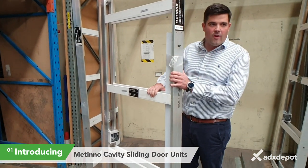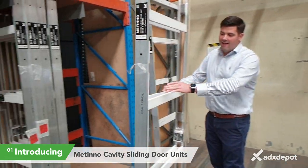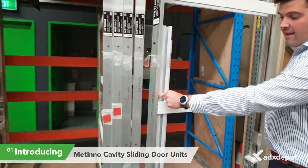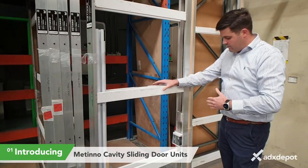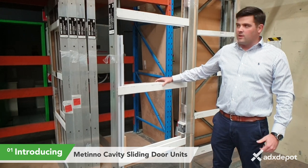It is an aluminium framed cavity slider. It comes with a heavy duty aluminium roller track, and heavy duty roller carriages in this little box here. Rated for doors up to 65 kilograms.